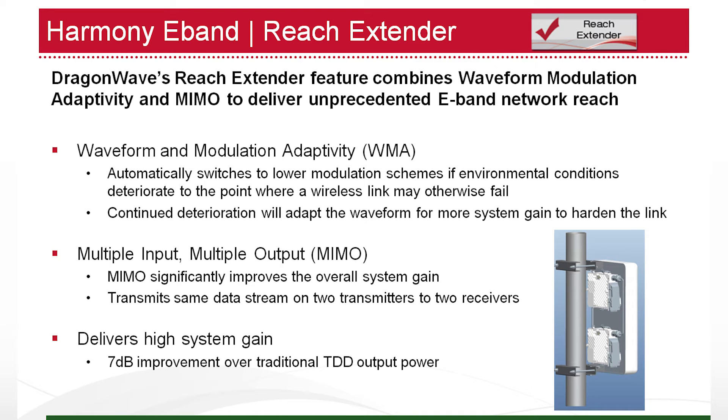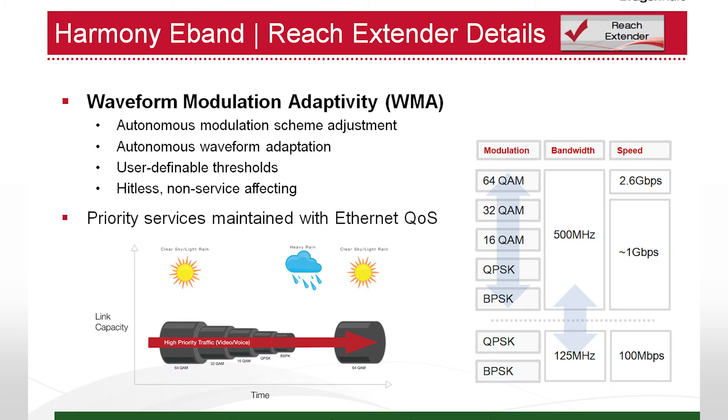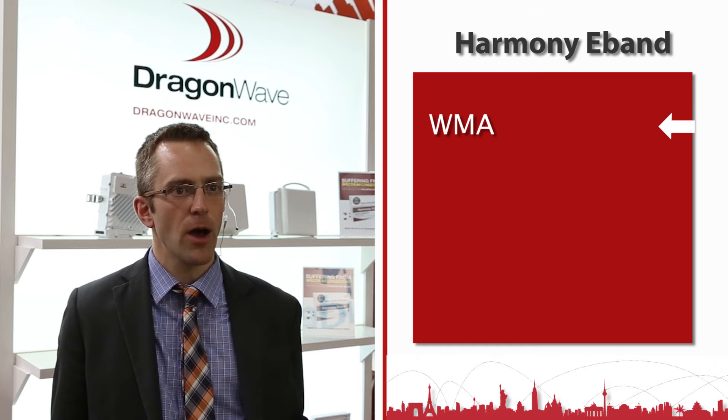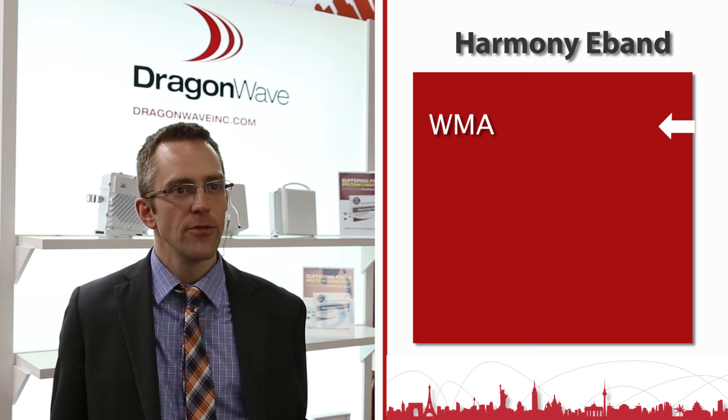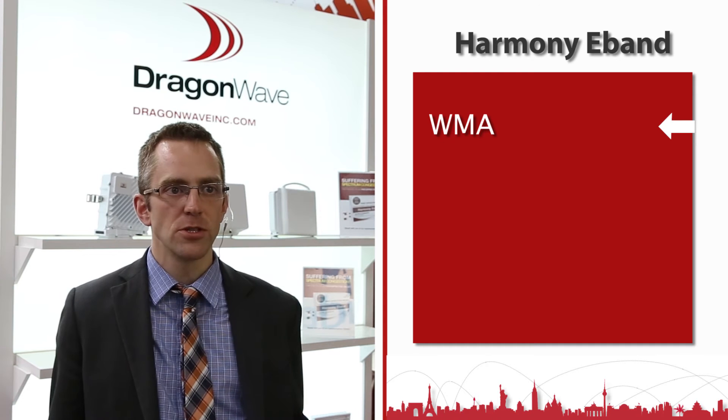Harmony's key feature is the reach extender, which is what really enables it to be suitable for mobile backhaul applications. There are three key elements. The first is WMA — waveform modulation adaptivity — which switches modulations from 64 QAM down to BPSK during a rain fade event. If that's not enough, it will then adapt the waveform from a 500 megahertz channel all the way down to a 25 megahertz channel, providing up to an additional 12 dB of system gain, which is very key to extending the reach of the system.